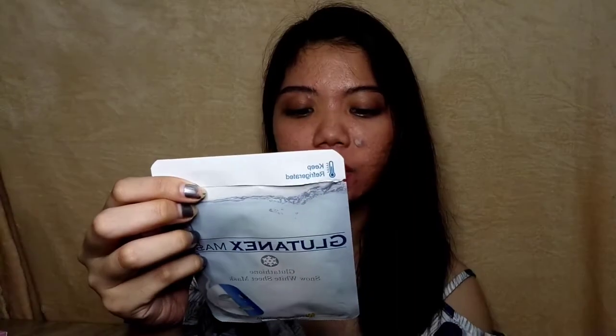Another great thing about the Lutanex mask is that Nexus Pharma is ISO 22716 certified — that's the Good Manufacturing Practices certification — meaning they are certified in producing quality cosmetic products, including this one. They are also consistent in making good products.